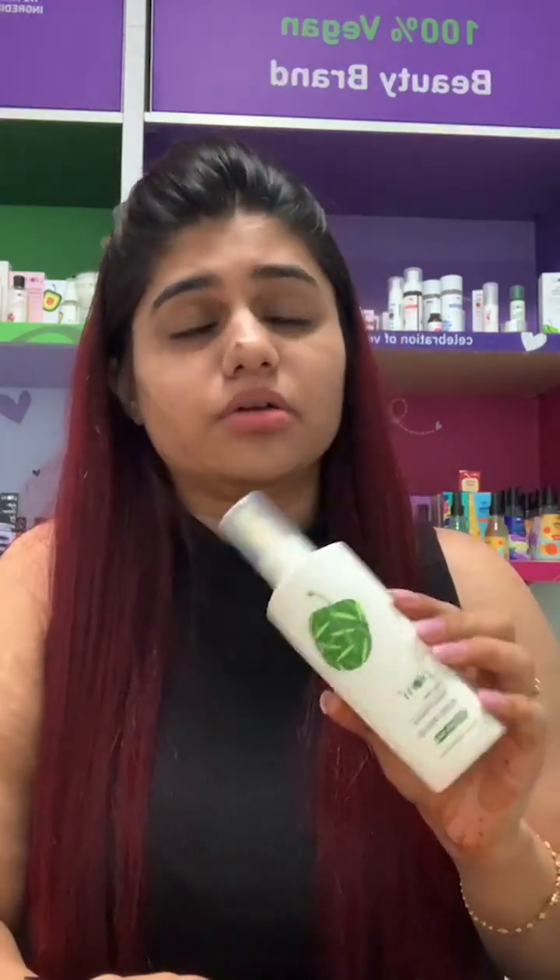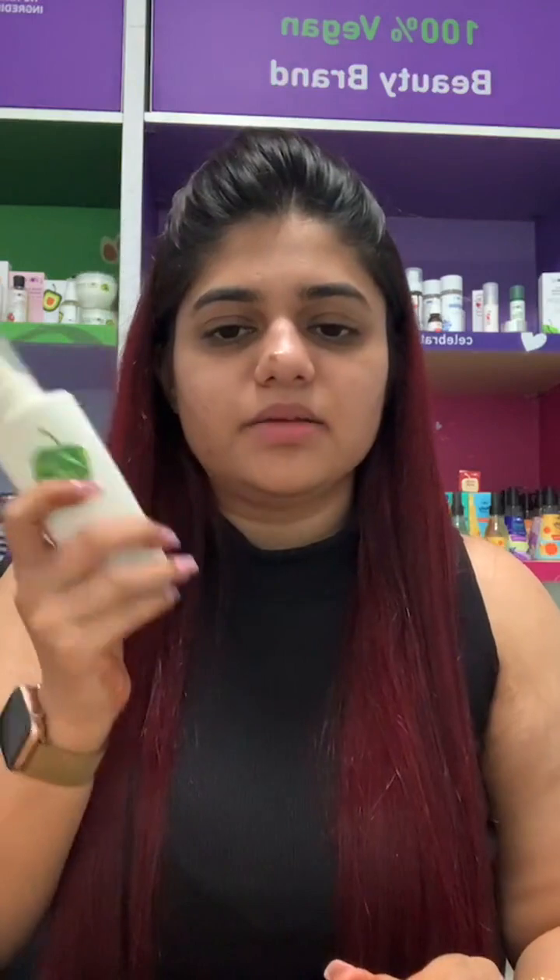Can you use the scalp serum daily? Yes, you can use the serum daily — it's non-greasy and has a very mild fragrance, so it won't leave your hair feeling oily, greasy, or stinky the next morning. You can apply it every day. I used it daily for almost two months and saw effective results when it comes to dandruff. It has been one of my saving graces in dealing with my dandruff issues.